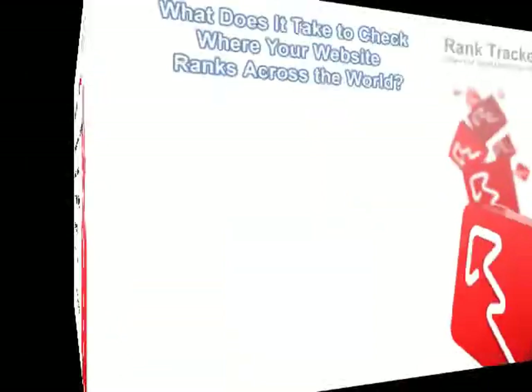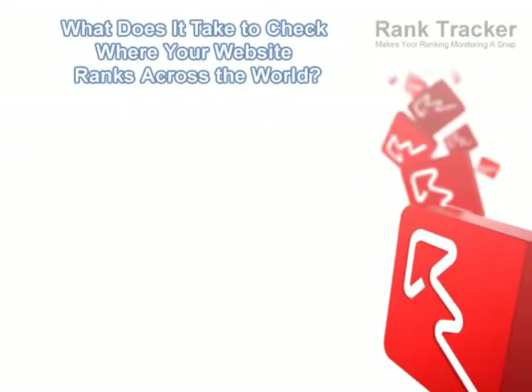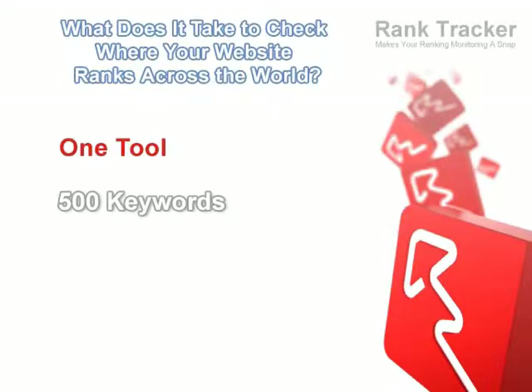Meet RankTracker, the fastest and most accurate rankings monitor to ever walk the cyberspace. This guy knows everything about the search engines, or at least everything he needs to know to check your rankings for 500 keywords in 4 minutes.